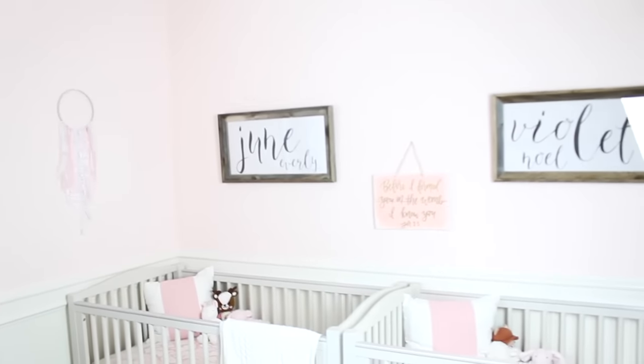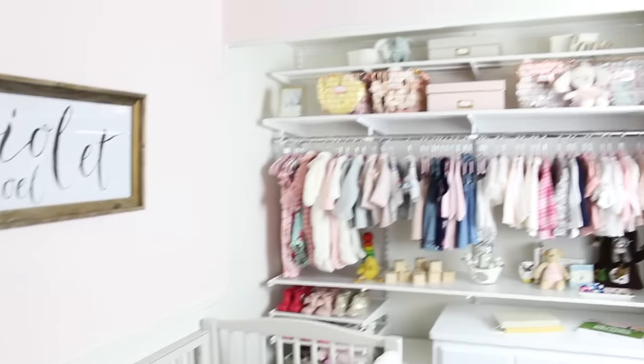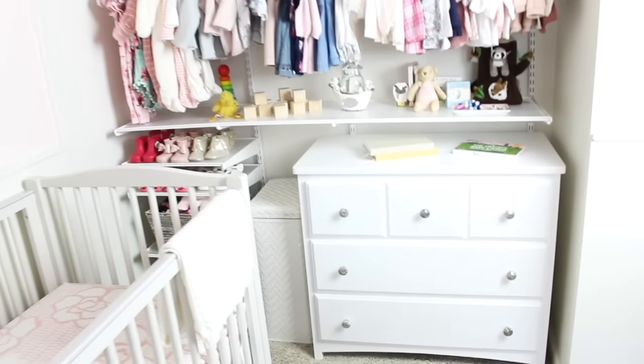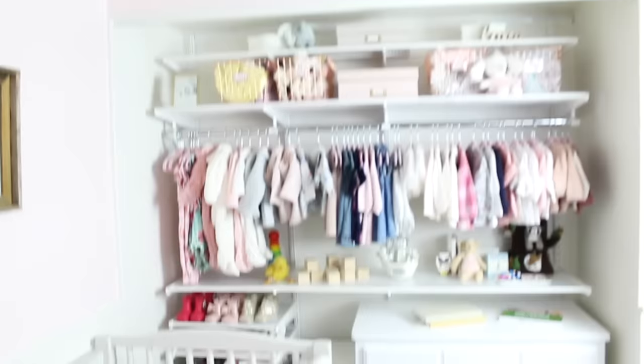Over here is the window. Here is the light fixture. And then we have our chair with the side table. Moving over to the other wall is where the cribs are. Here are their cute little name signs. Here are their cribs, which they aren't sleeping in yet but eventually they will. And then here is our closet — I have a full video on the closet, I'll link that below. And then up there there's kind of like a nook, so we just have a little chest up there. I think eventually we want to put stuffed animals or something cute there.